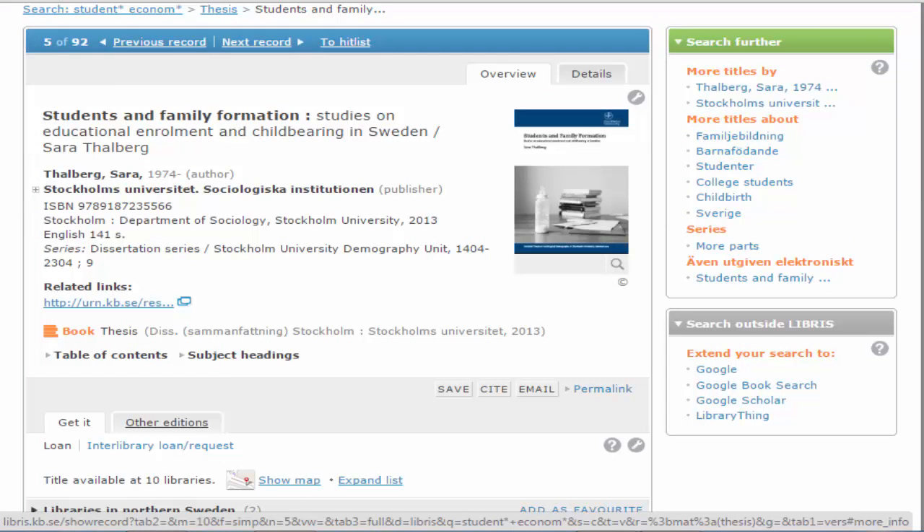Click on a title you are interested in to see more information. You can see if it's available online, which this one is, and also which libraries hold it. Here we can see that this item is available at Linnaeus University Library.